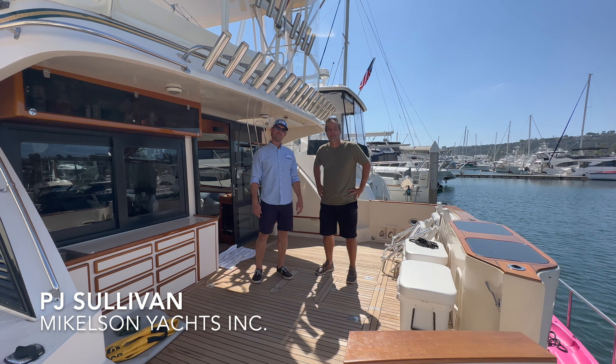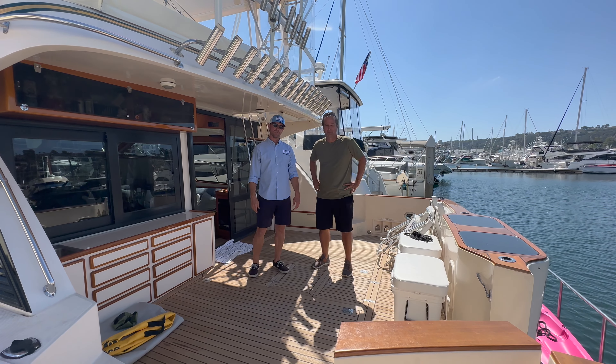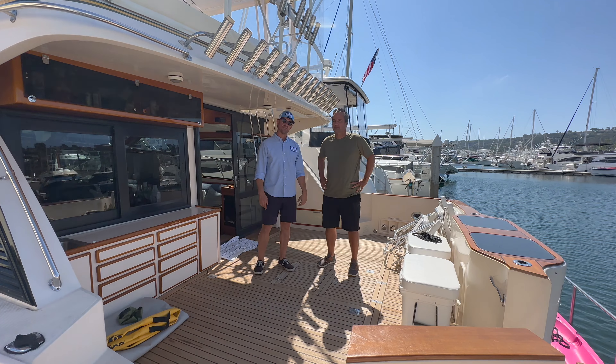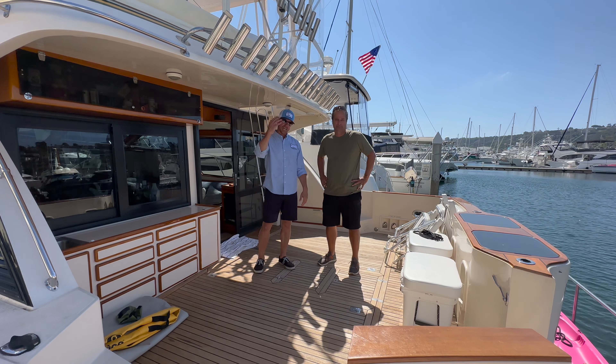Hey guys, PJ from Michaelson here. We are on the 1994 Michaelson 50. You may remember this boat from a video a while back with the new owner Todd Swaggerty, a good friend of mine. We're gonna walk you guys through and show you some awesome stuff that he did to this boat — he breathed new life into it. So come check it out.